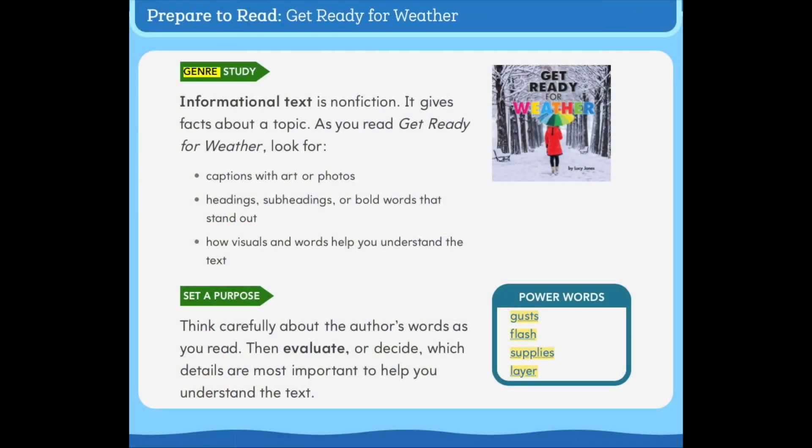Genre study: Informational text is nonfiction — it gives facts about a topic. As you read 'Get Ready for Weather,' look for captions with art or photos, headings, subheadings, or bold words that stand out. Think about how visuals and words help you understand the text. Set a purpose: evaluate which details are most important. Power words: gusts, flash, supplies, layer.